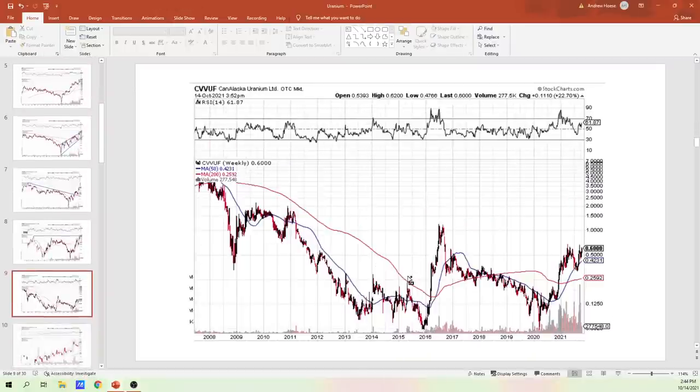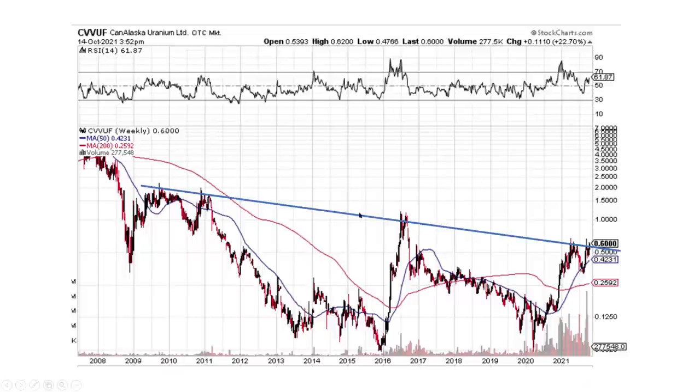Here's Canalaska. It's forming a nice, clean pattern. We're coming through this downtrend line and trying to break it. We've got the little U-shaped pattern — it's like a cup and handle pattern, and we're about to break at any second. You break out of this, it becomes a launching pad to jump from. That one looks good.